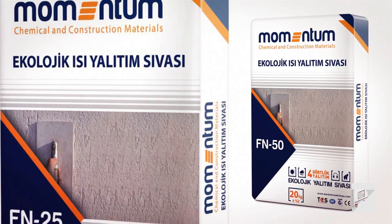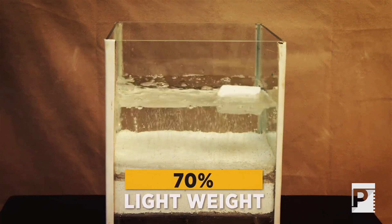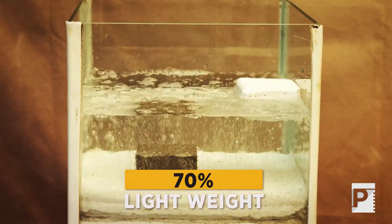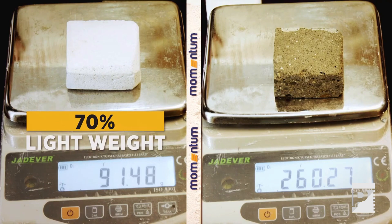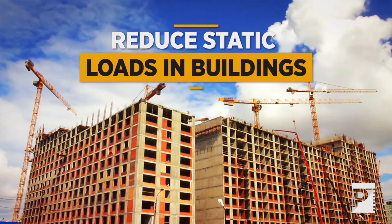Due to their structure, Momentum Thermal Insulating Plasters are around 70% lighter than standard cement-based materials. Composed of an easy-to-use, light, and high-quality material, they protect the surface of structures while reducing the static load in buildings.